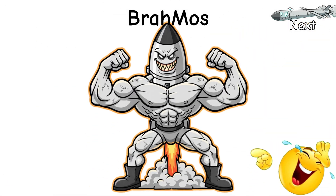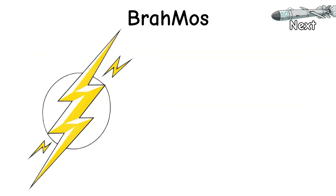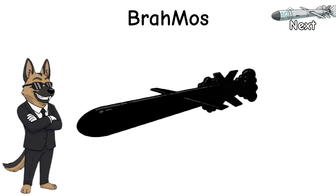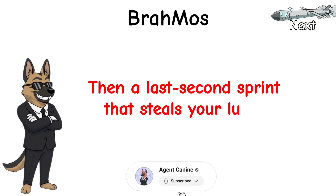Compared to that coastal bruiser: cleaner seeker, better export manners, similar top speed, a bit tighter playbook. Industrial discipline meets supersonic smack. Now picture a trickster: long legs, quiet cruise, then a last-second sprint that steals your lunch.